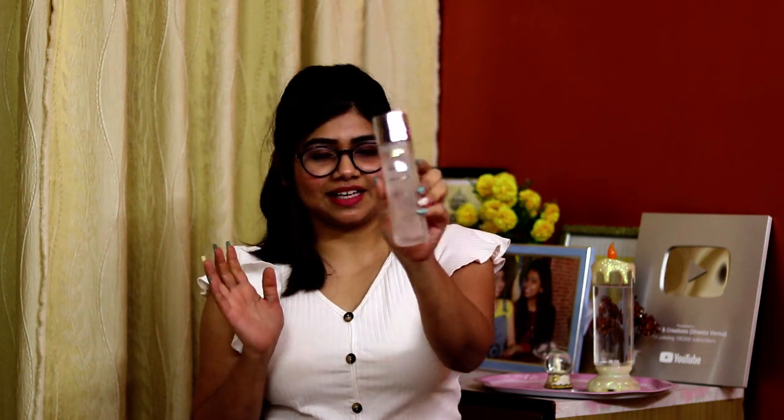Without any further ado, let's get started with today's video. Talking about new year — I don't know how much new life you've got this year, but you can definitely get new skin. I'm talking about crystal clear skin. Today I'm going to be reviewing a new product I've recently come across: the L'Oreal Paris Crystal Micro Essence. It comes in a bottle that is really classy, sturdy, and premium.